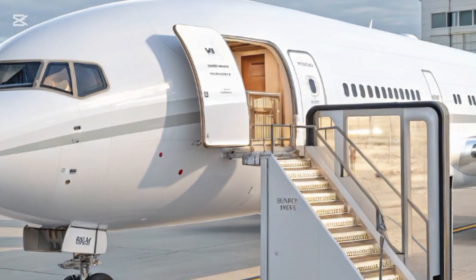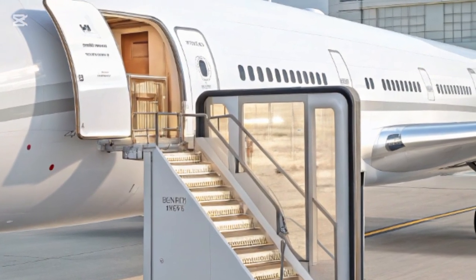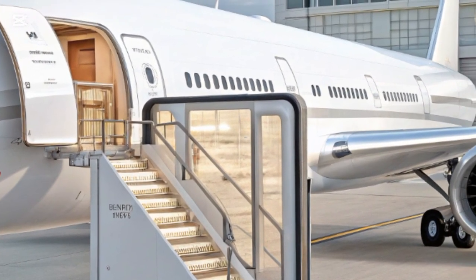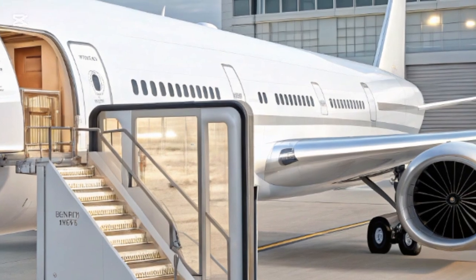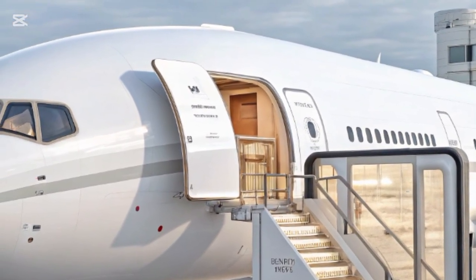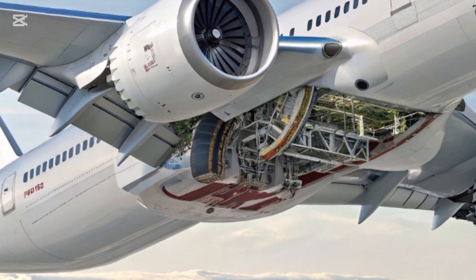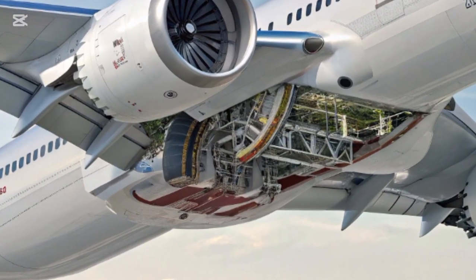Stepping inside, the 777X offers a flying experience that's truly next level. The cabin is designed to provide passengers with greater comfort, more space, and an ultra-modern atmosphere. Taller ceilings, wider cabins, and larger windows that are electronically dimmable create a more open and relaxed environment.